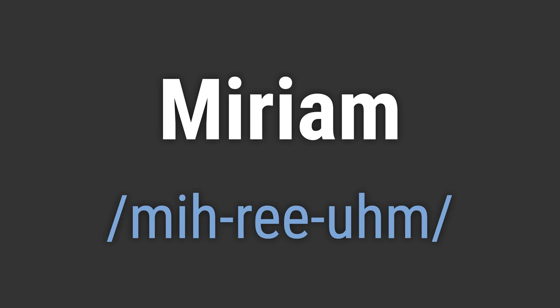To pronounce it correctly, emphasize the first syllable, 'my,' followed by a short 're,' and ending with 'um.'